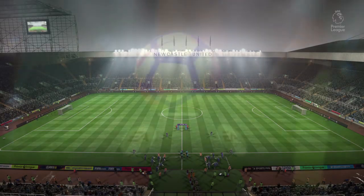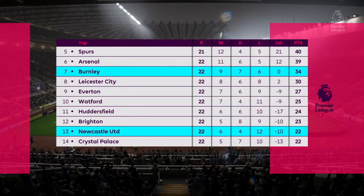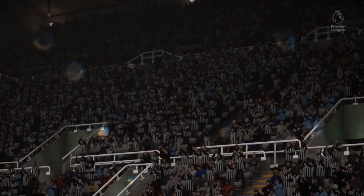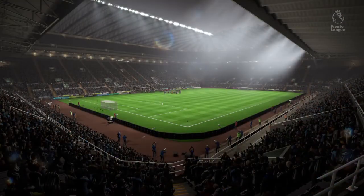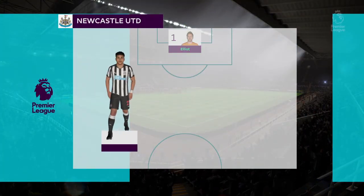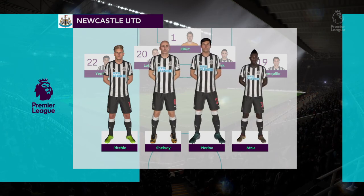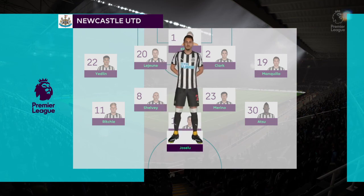Here is the Newcastle United lineup. Number one, Rob Elliott. Number 22, Deandre Yedlin. Number two, Kieran Clarke. Number 19, Manquillo. Rob Elliott plays in goal. Manquillo starts with Deandre Yedlin in the full-back positions. John Joe Shelby starts with Mikel Marino in central midfield. And it's rounded off with two strikers — number 21, Josue.